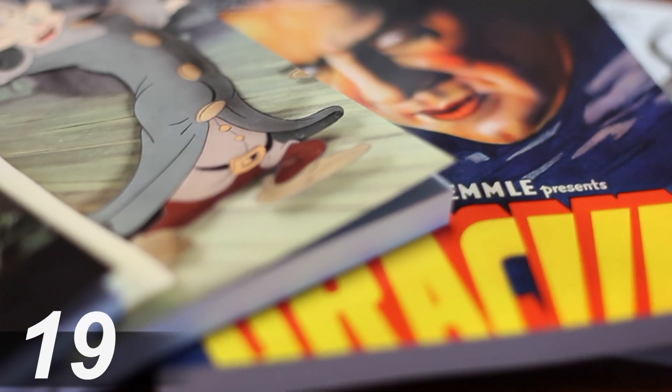It was a record-breaking week last week for Heritage where we broke our own world record for a vintage poster. A 1931 Dracula hammered down just over $525,000. What an exciting sale that was.